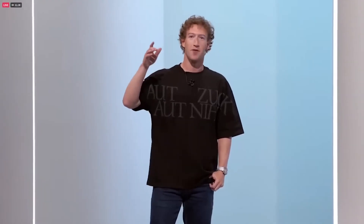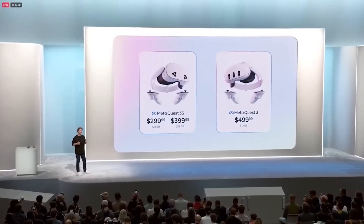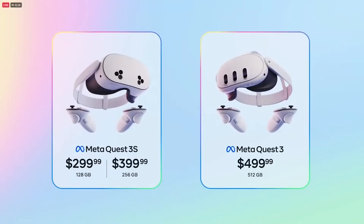Whether you're looking to get started with the base Quest 3S, or if you want the top-of-the-line Quest 3 with 512 gigabytes and 4K displays — which is now just $499 — the Quest 3 family is not just the best value, it is the best product available.